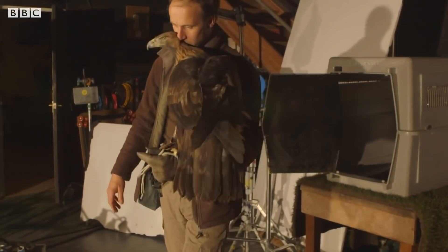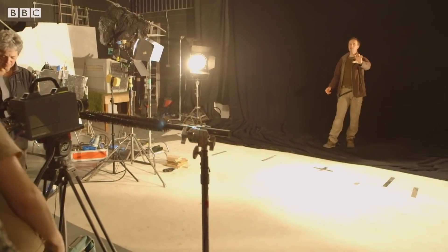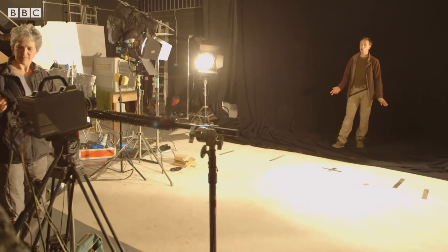She's a really sensitive bird, so when you do anything with her, her vibe has to be cool and relaxed. The second she lands, if you draw your hand away, you do not move.